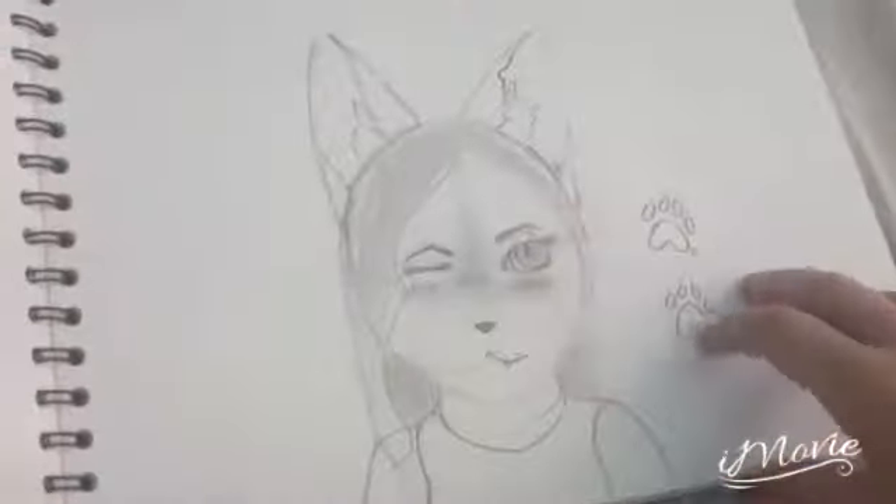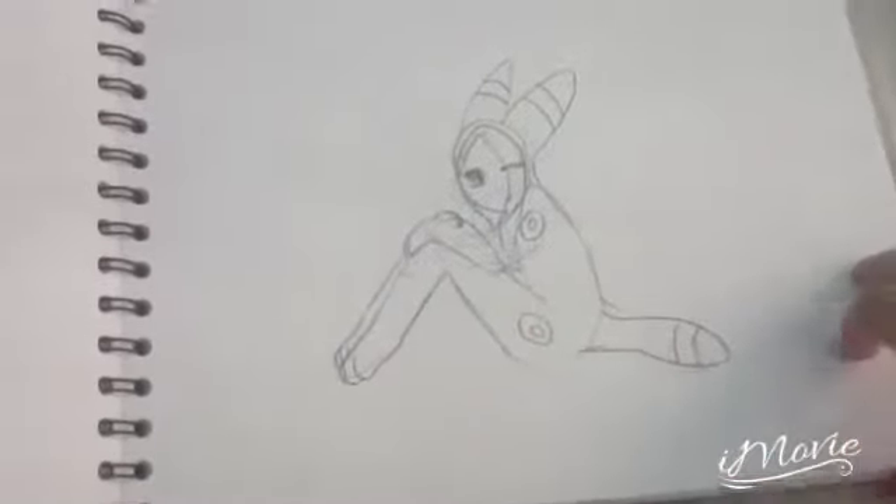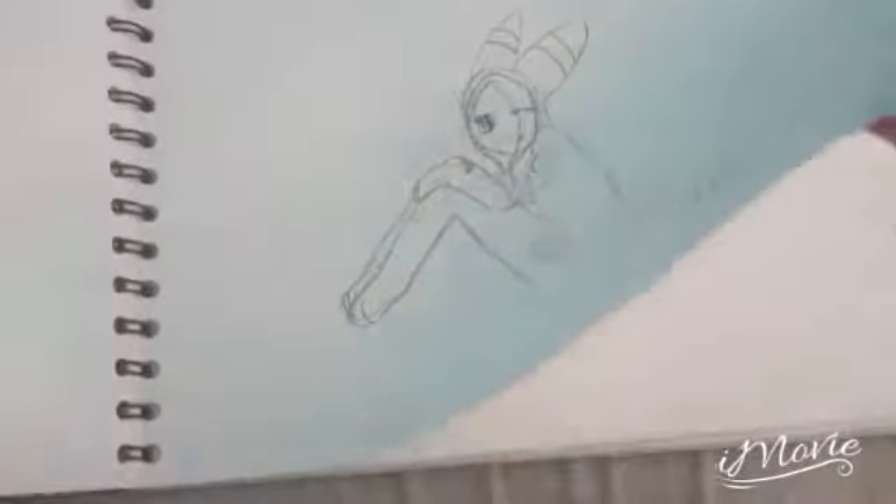Nothing. Nothing. Nothing. Random human thing. Umbreon. Umbreon. Umbreon. A betta fish, which is a terrible drawing.